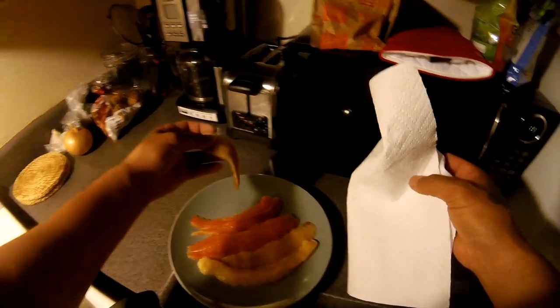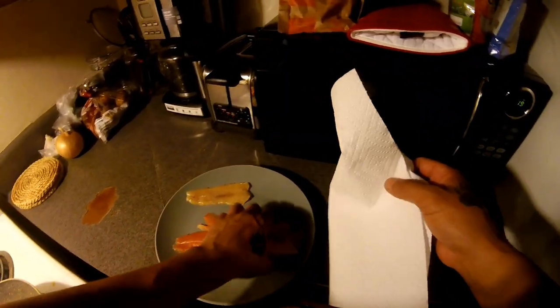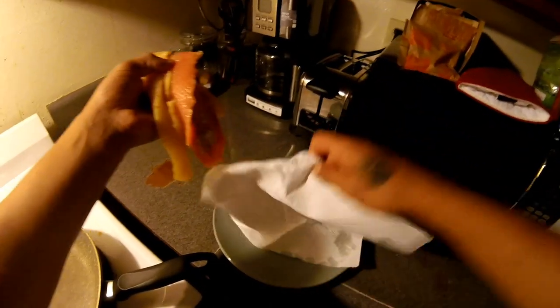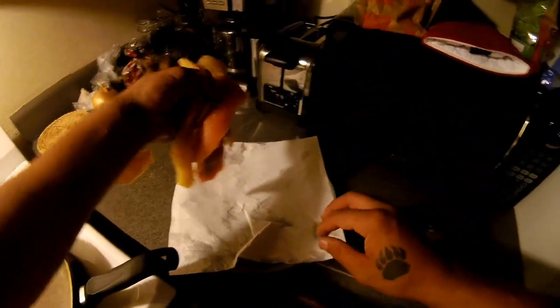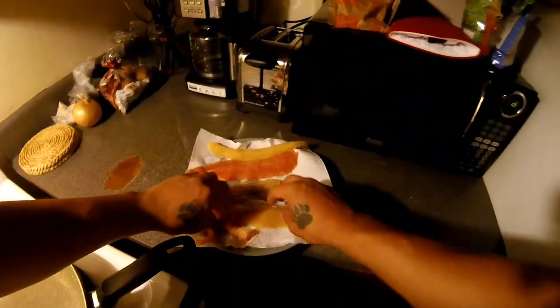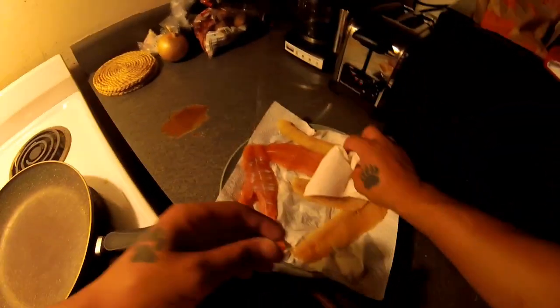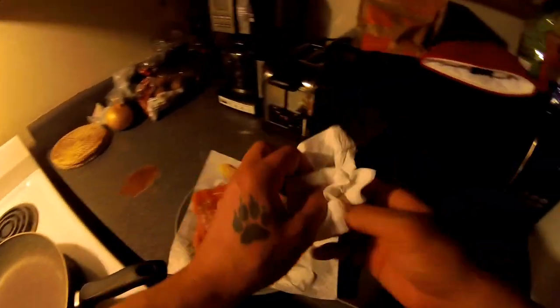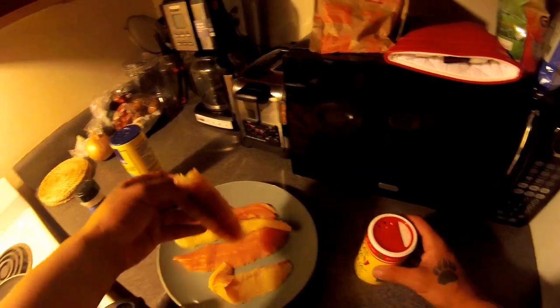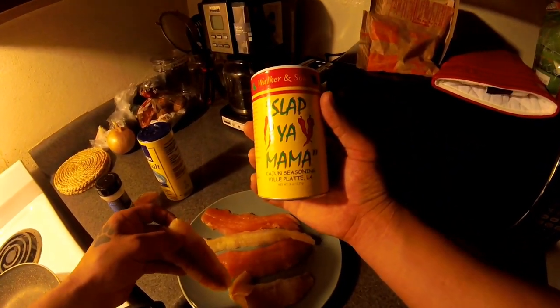Let's go ahead and flip them over. This plate's pretty wet so let me wipe it down — I should have put a paper towel underneath. After that rookie mistake, put a paper towel underneath. I'm not going to cook all of them right now because I'm going to save some for tomorrow for other people that want to try them out. I decided I'm going to go ahead and season this with some Slap Ya Mama from Walker and Sons Cajun Seasoning.